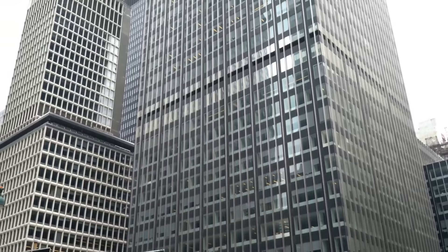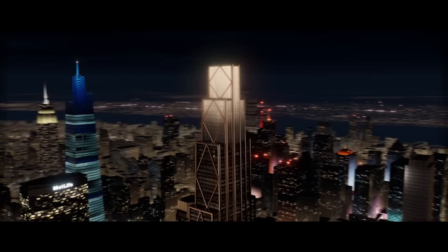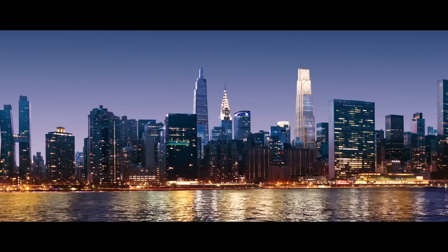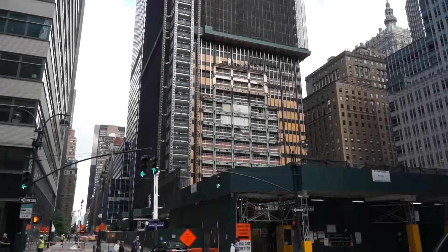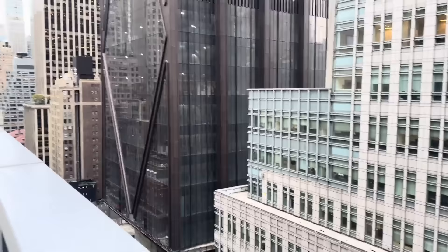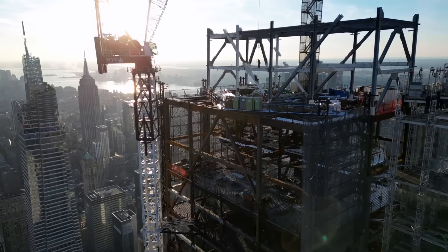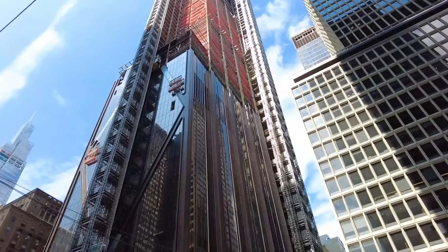Architects and preservationists cried foul, arguing for the preservation of a significant piece of mid-century architecture. Yet the allure of a larger, more technologically advanced headquarters proved too strong. Demolition commenced in 2019, and by 2021 the once-mighty Union Carbide Building was reduced to rubble. Today, the echo of jackhammers has faded, replaced by a towering construction site — the next chapter of 270 Park Avenue being written in steel, glass, and the relentless ambition that defines New York City.